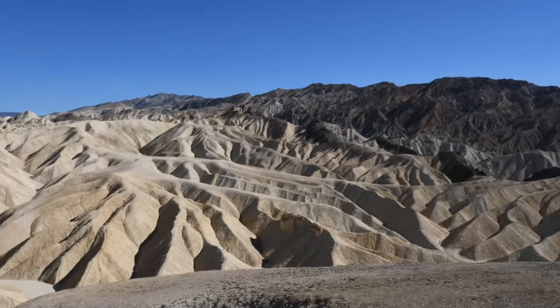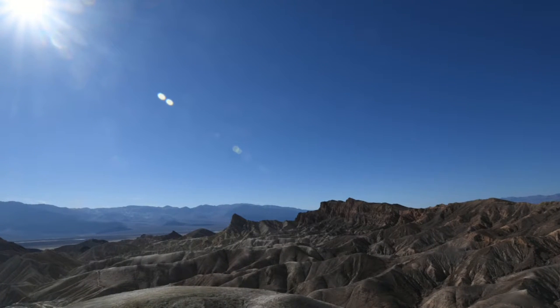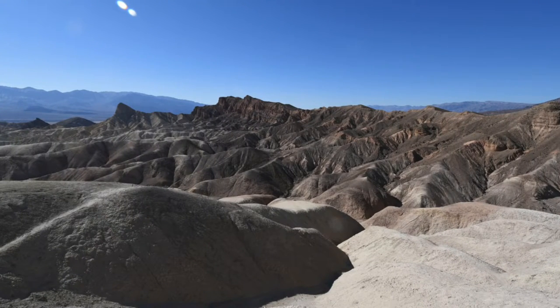Named in honor of Christian Zabriskie, a prominent figure in the heyday of the Pacific Coast Borax Company, Zabriskie Point is a favorite location for viewing sunrise and sunset. Let's pause and enjoy the views.